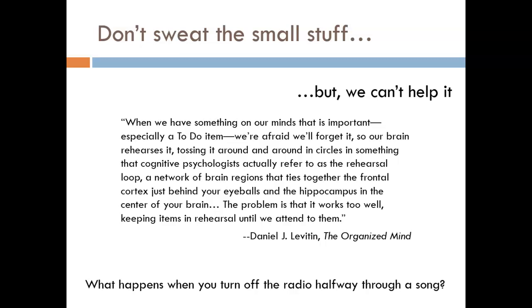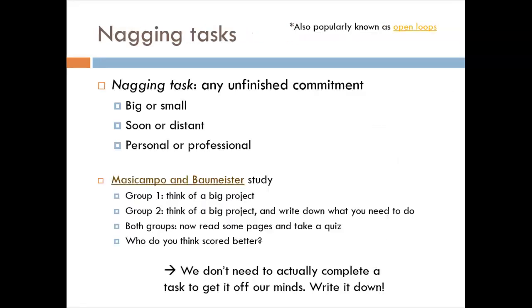You want some kind of closure. In this class, we'll define these to-do items as nagging tasks — many others call them open loops. These nagging tasks are any unfinished commitment, big or small, soon or in the distant future, part of your personal or professional life. It is wild how the fear of forgetting to check a baseball score could occupy as much brain space as remembering an equation for a physics test.